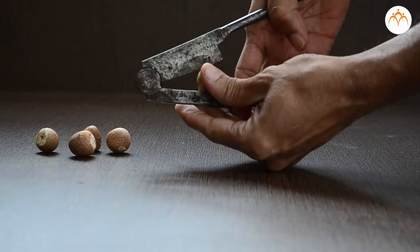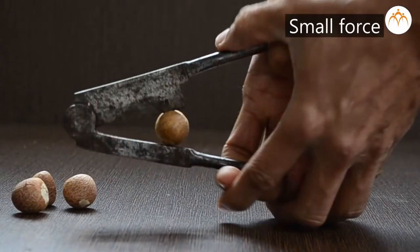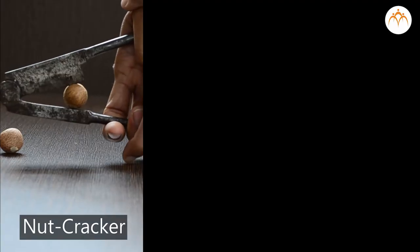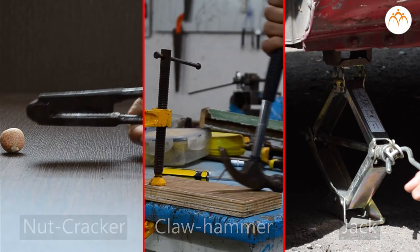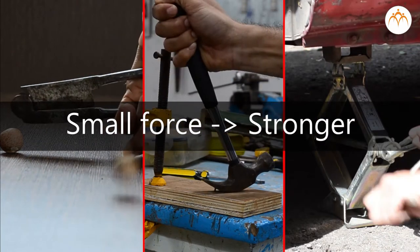Machines can make a force stronger. We apply a small force, and the machine transfers it into a larger force. A nutcracker, claw hammer, and jack are nothing but a kind of machine. You may not think of these as machines, but each of these made the small force we applied stronger to perform the task.